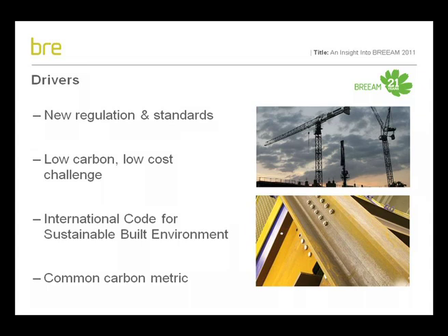BREEAM for new buildings is updated every two years. Typically, these updates are driven by two factors: changes in regulation and the accelerating rate of change in sustainable design, product innovation and building procurement. Both of these factors have played a large role in the development and launch of the BREEAM 2011 version.